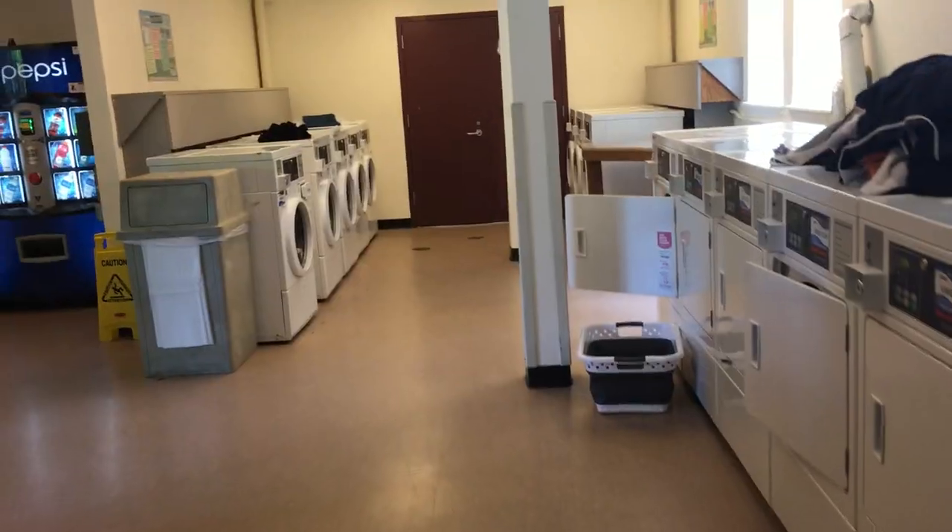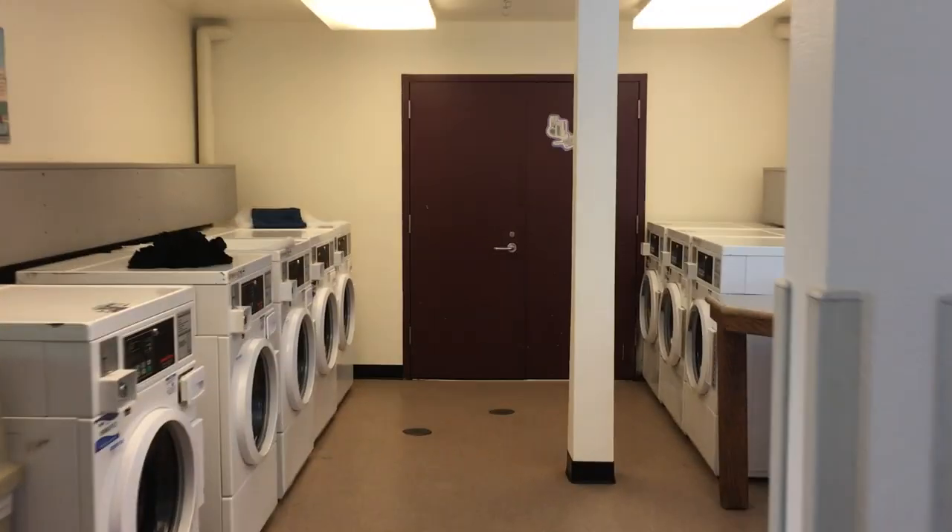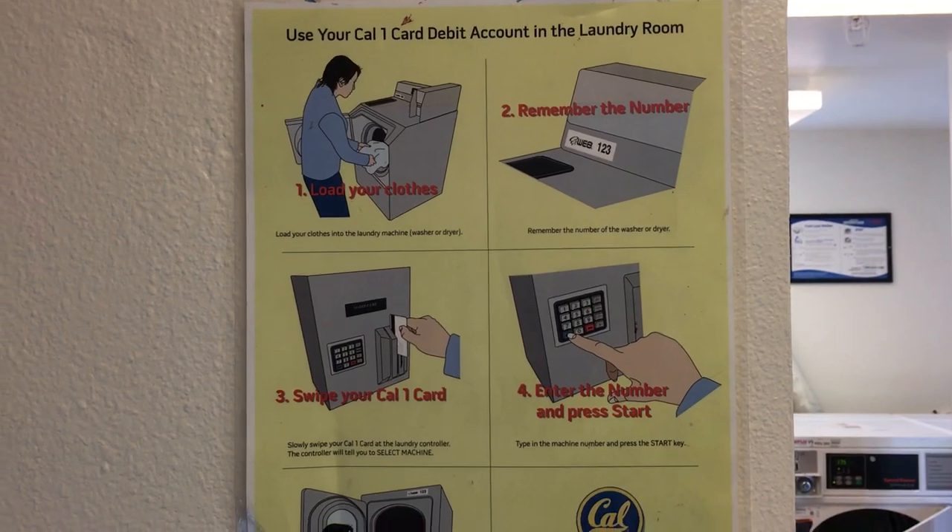Another major con: the Foothill laundry room is absolutely terrible — the worst of all the dorm complexes. Half the machines are always out of order, dryers sometimes don't dry, and the machine doesn't always take your Cal One card. There was even a situation where all the laundry machine numbers got mixed up — you'd type in machine A, but machine B would start running. Yesterday I ran three dryer cycles and my clothes came out wet.